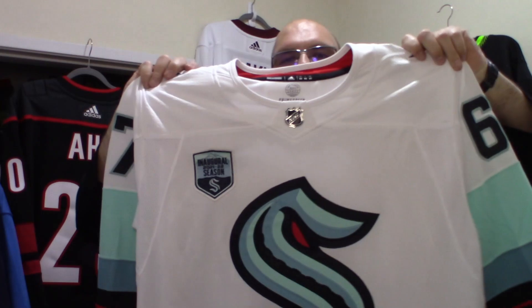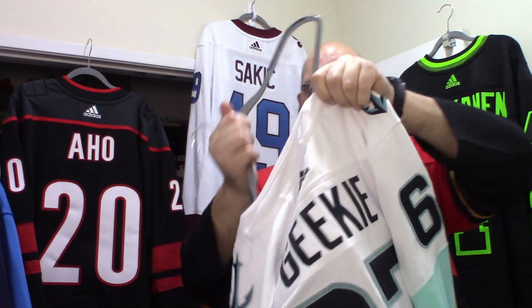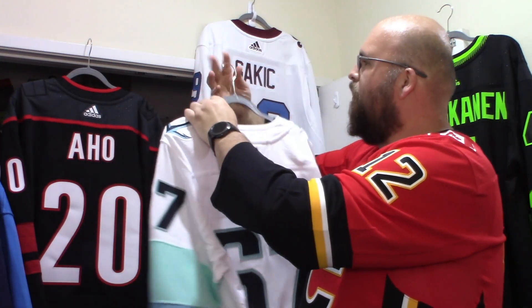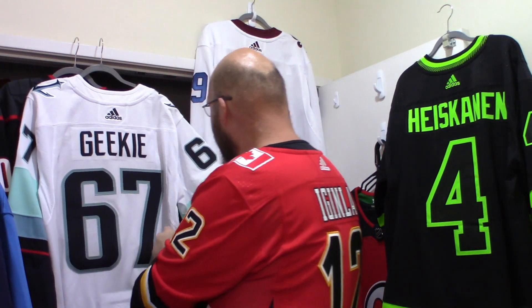And of course, I know the NHL hates them, but I still got my tags on there too. I'm going to put this one up, grab the camera, and then you guys can come take an in-depth look. There's the Geeky — and man, these numbers look great. We'll get to the close-up in a moment.